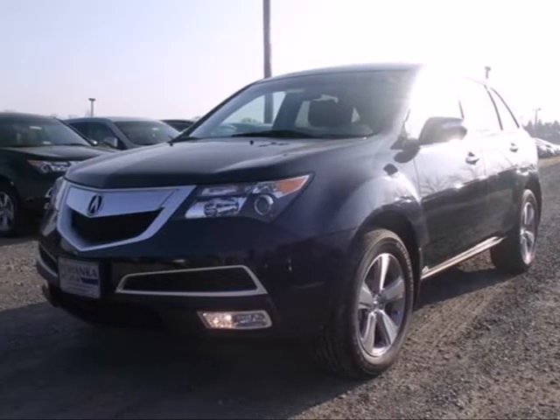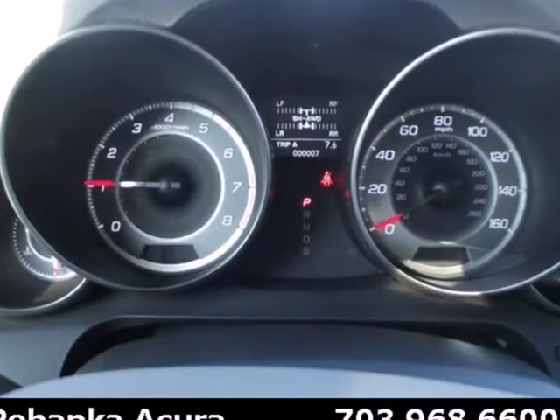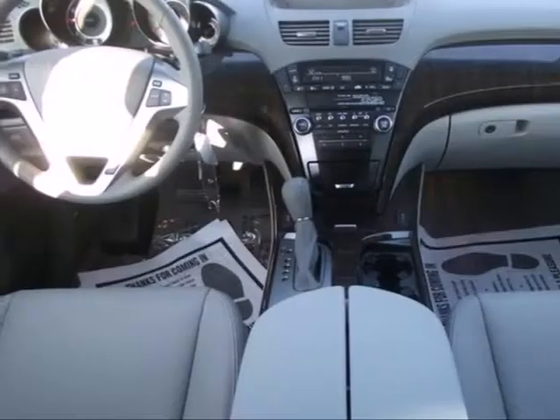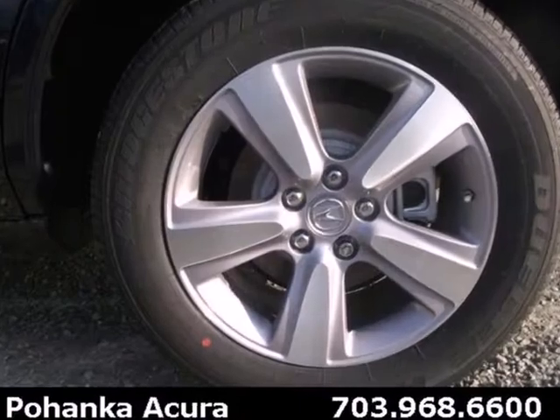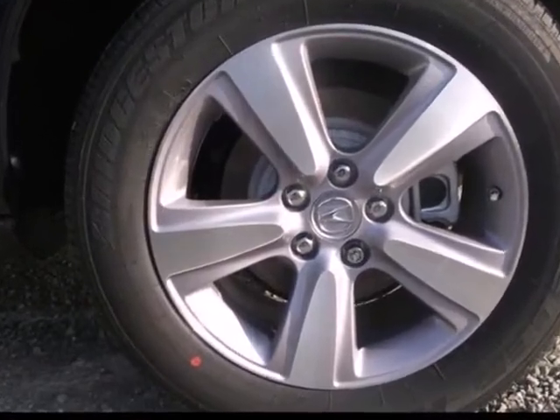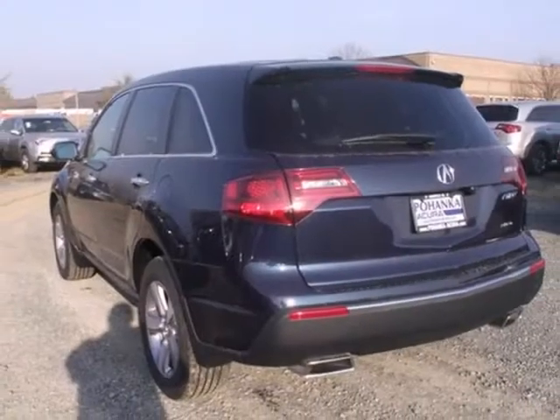It's a 2013 Acura MDX. Get ready for satisfying performance thanks to its engaging handling and sweet powertrain. You're going to love the versatility of Acura's super handling all-wheel drive. And with plenty of luxury, this MDX has the space and utility to suit busy families.